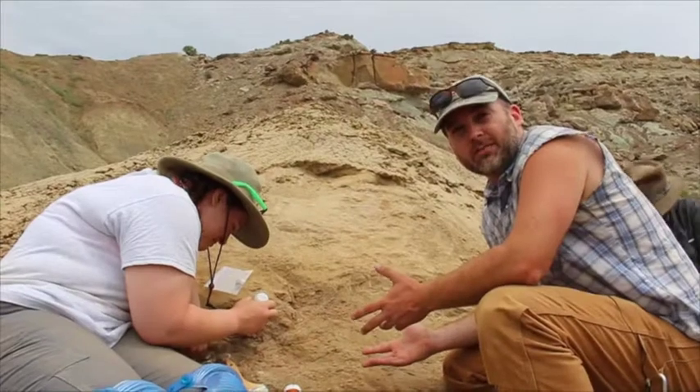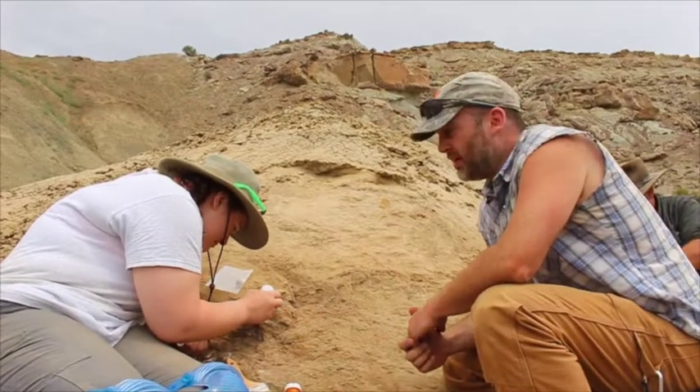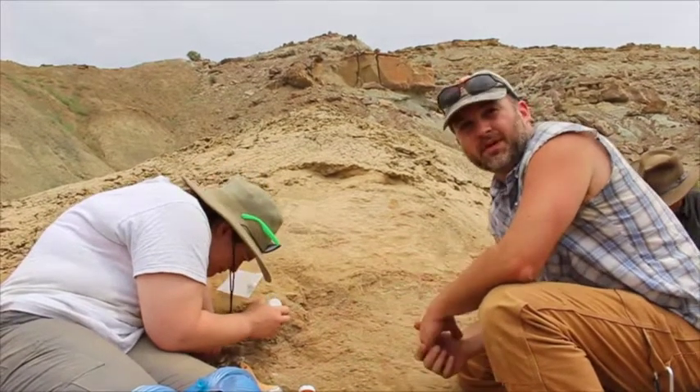This may not look like much, but this is how some of paleontology's greatest discoveries come about. We started with just a few scraps of bone down at the bottom of the hill and they led us here to a few more bones still in the rock, but there's no way of knowing how much more of the skeleton may still be inside this mountain.